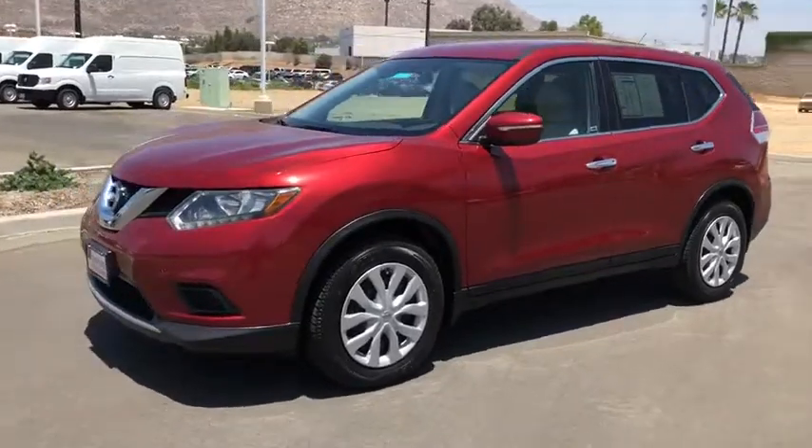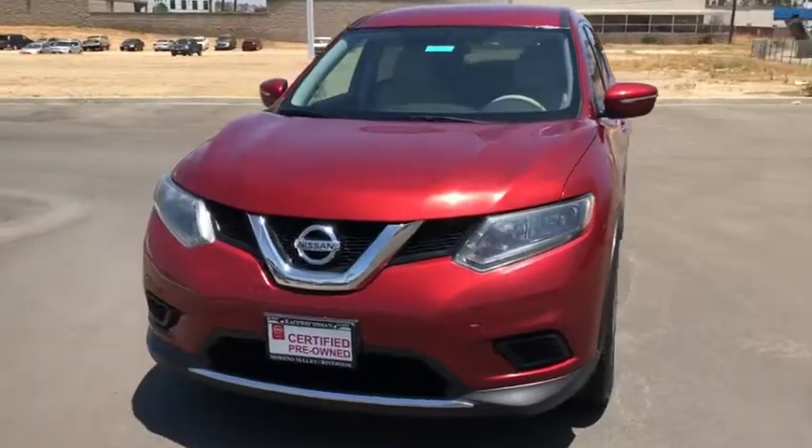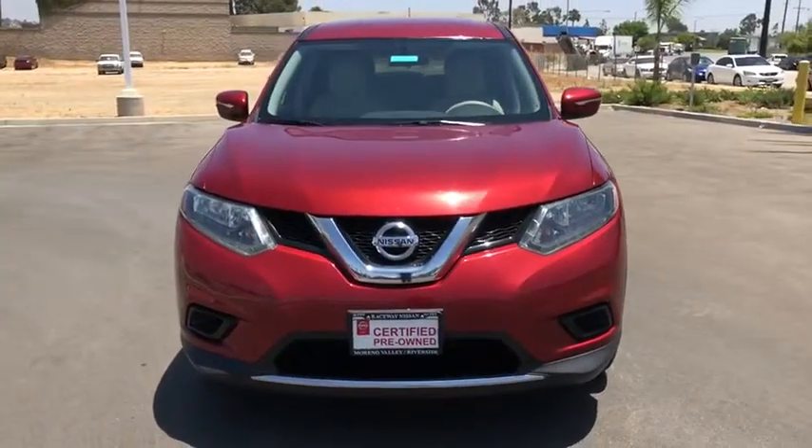CD player, brake assist, tachometer, panic alarm, remote keyless entry, overhead console, driver vanity mirror, tilt steering wheel, rear window wiper.